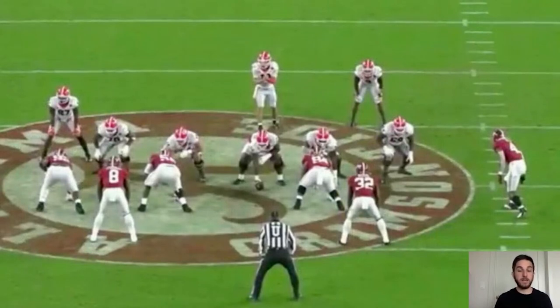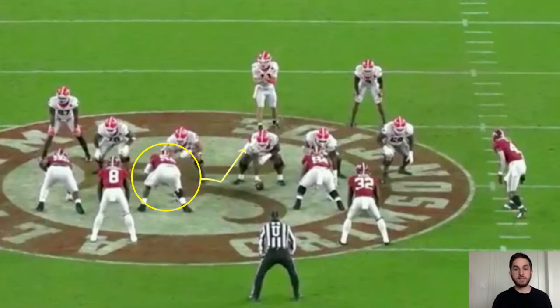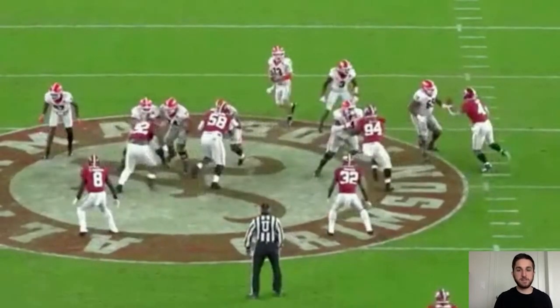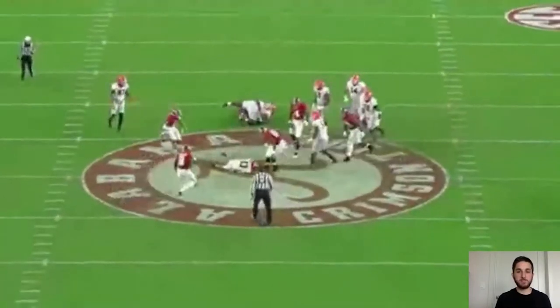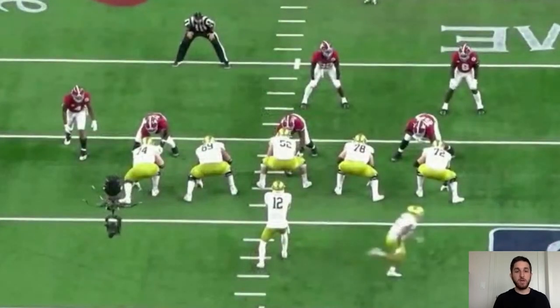We saw the ability to use his hands and threaten the edge to set up interior pass rush moves. Now we're going to see straight speed to power. Barmore slants inside onto the center, gets right into his chest with low pads, hands inside, and pushes him right back into the quarterback for a strip sack. Hands usage, explosiveness off the ball, speed to power, and bull rush ability — he checks all of those boxes.